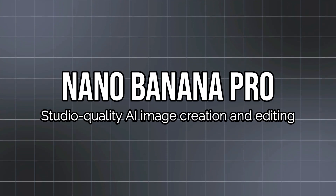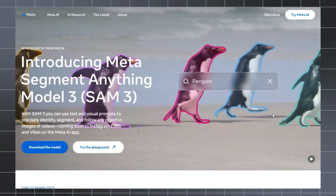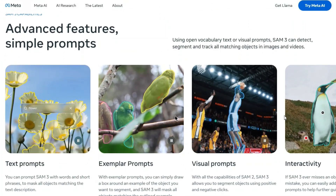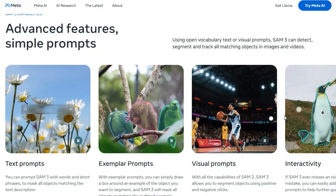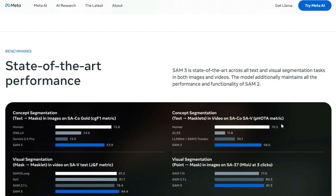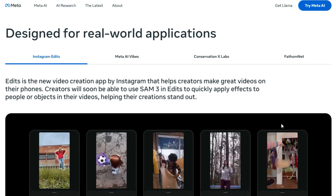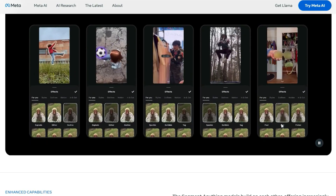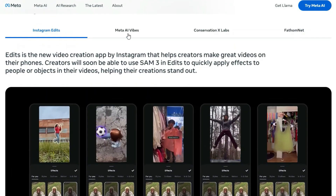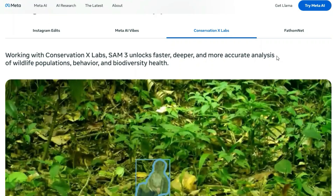Project number ten: SAM 3 — Language-Guided Segmentation for Image and Video. Imagine working with a tool that understands your request like 'all flying drones in this video' and instantly isolates every one of them with precision. That's exactly what SAM 3 is: a unified segmentation model from Meta AI that supports text, visual examples, and classic point-click prompts to detect, segment, and track objects in images and videos. It accepts natural language phrases and finds matching instances throughout the scene, supporting open vocabulary prompts covering hundreds of thousands of unique concepts, integrating seamlessly with vision workflows for editing, AR, VR, and media creation tools.